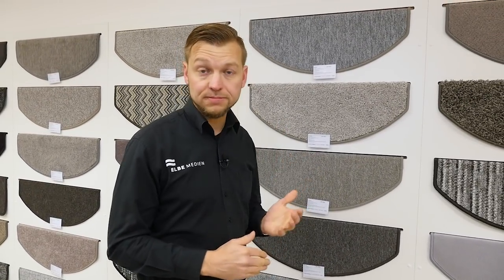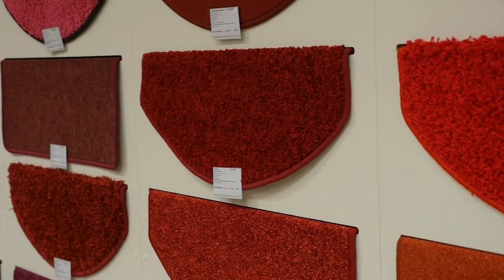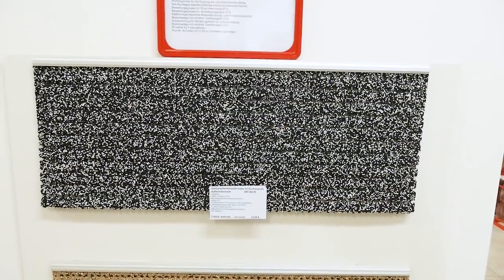Ja, sehr geehrte Zuschauer, ein weiterer Artikel hier beim Werksverkauf in der Barbierstraße 7 sind die sogenannten Stufenmatten. Diese gibt es hier in unzähliger Vielfalt, verschiedenen Formen, Farbenauswahl und verschiedenen Marken, unter anderem natürlich der Hersteller Vorwerk. Das heißt Qualität und hochwertige Möglichkeiten, hier Ihre Treppe zu verschönern bzw. zu schützen.